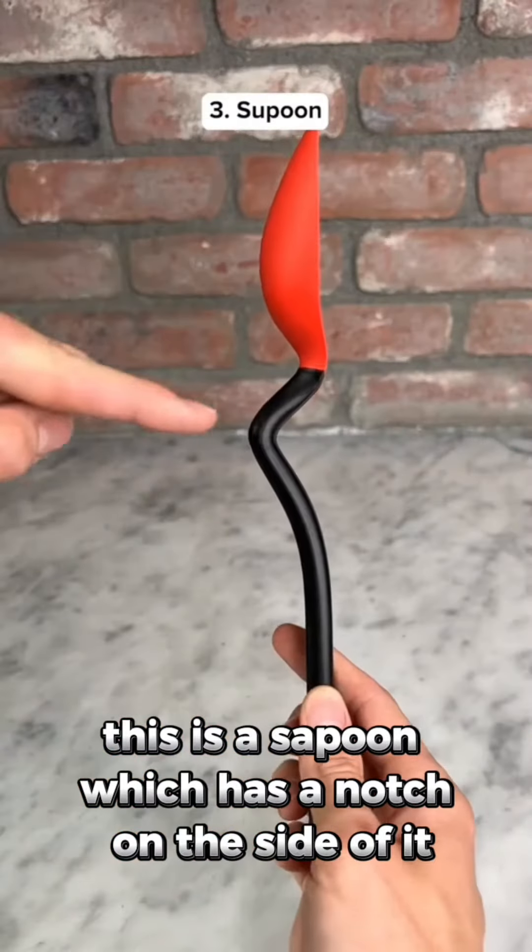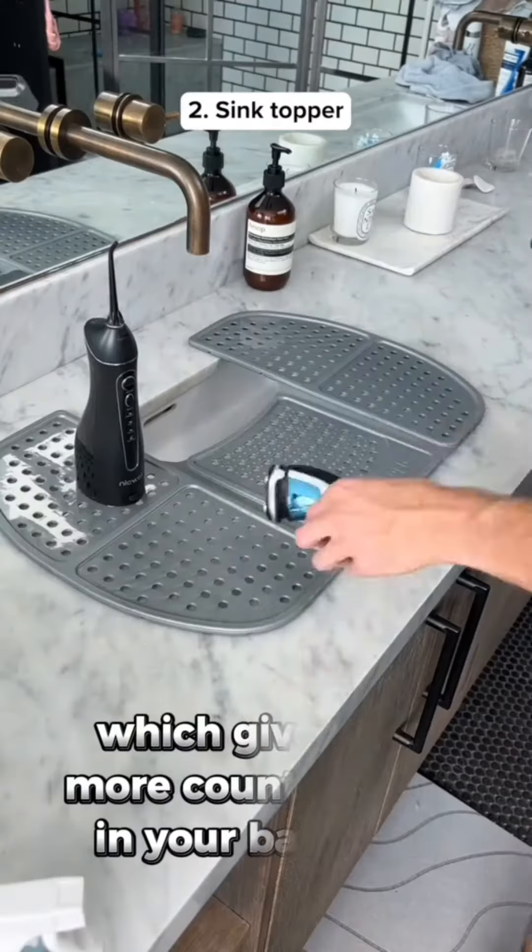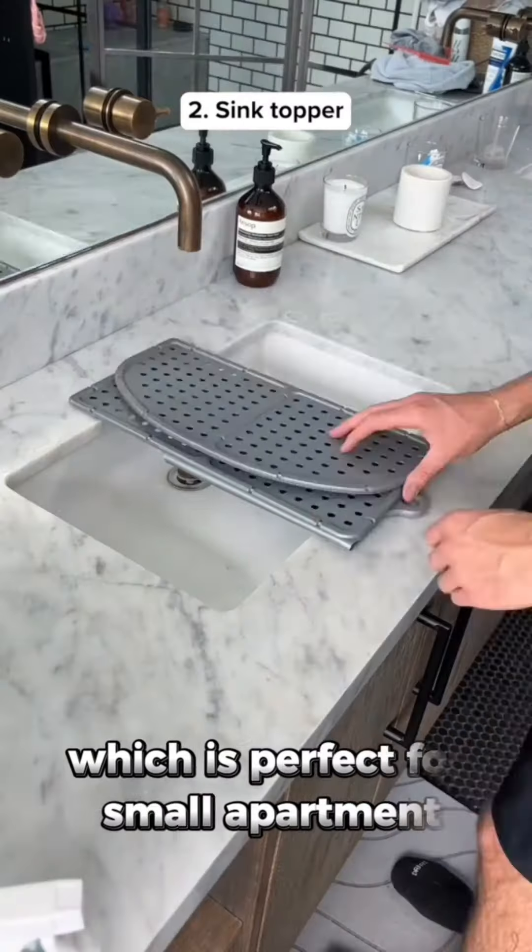This is a spatula spoon which has a notch on the side of it so you don't get your counter dirty when you set it down. This is a sink topper which gives you more counter space in your bathroom, which is perfect for small apartments.